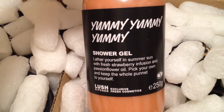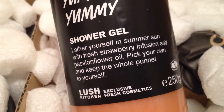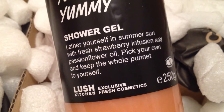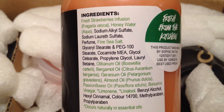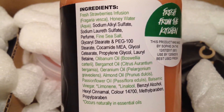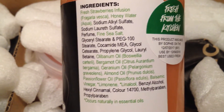The first item is the Yummy Yummy Yummy Shower Gel. This has fresh strawberries infusion, honey water, fine sea salt, olipinum oil, bergamot oil, geranium oil, almond oil, passionflower oil, and balsamic vinegar.